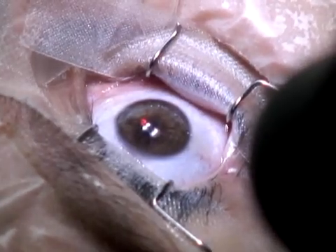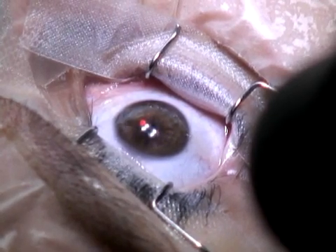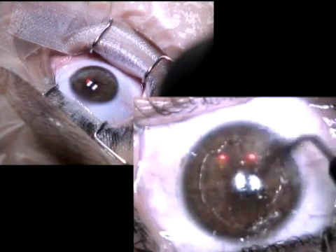We think that in order to promote smoother epithelium regeneration, this method is better than mechanical scraping with a spatula either with or without previous alcohol. The post-PTK pachymetry was 421 microns.